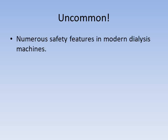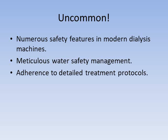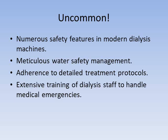Today we'll discuss dialysis emergencies. Considering the complexity of the dialysis procedure and how sick many of our patients are, it is remarkable how rarely a life-threatening complication occurs during dialysis, and I think there are several reasons for this. For starters, there are numerous safety features built into modern dialysis machines. Second, we have meticulous water safety management and dialysis solution preparation to prevent exposure to trace elements, toxins, and pathogens, so we're very grateful for the job that Joe does. You all do a wonderful job adhering to detailed treatment protocols, which enhances the safety of the procedure, and you all have background in dealing with medical emergencies in the dialysis unit, which is very helpful.